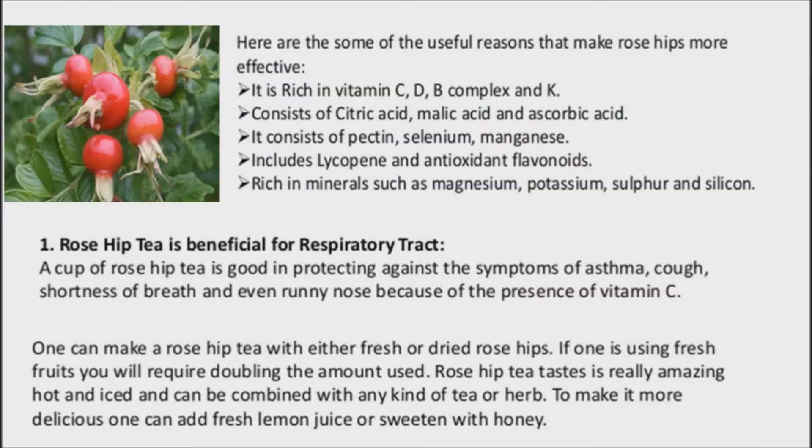Rose hip tea can boost immunity. Rose hips are actually the portion of the rose flower directly below the petals. They contain the seed of the rose plant, and the dried rose hips and the seeds are used to make medicine. Rose hips make a wonderful source of immune-boosting vitamin C and have been used in the past to treat scurvy. In fact, by volume, rose hips contain about 20 times the vitamin C as oranges.